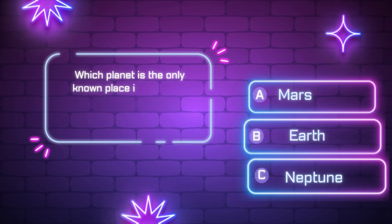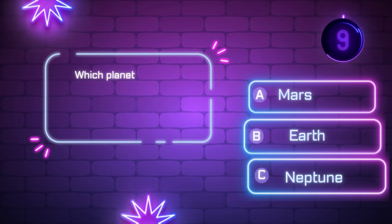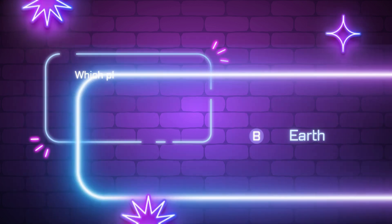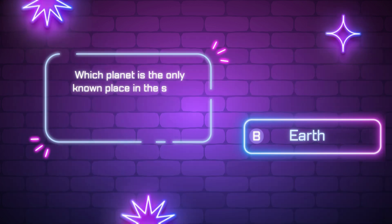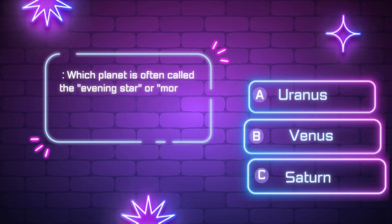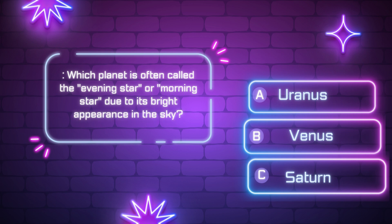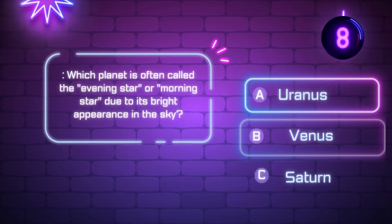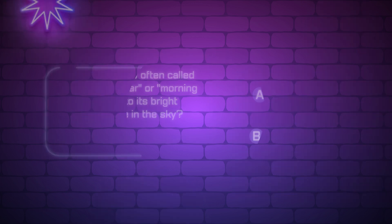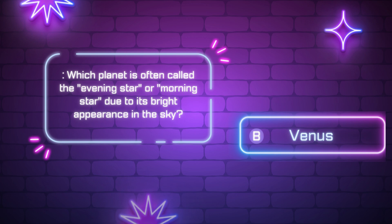Which planet is the only known place in the solar system where life thrives? [Ten-second countdown] Did you get it? The correct answer is B — Earth. Which planet is often called the evening star or morning star due to its bright appearance in the sky? [Ten-second countdown] Did you get it? The correct answer is B.